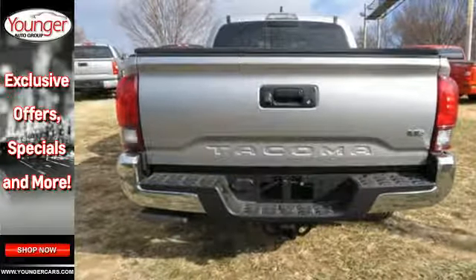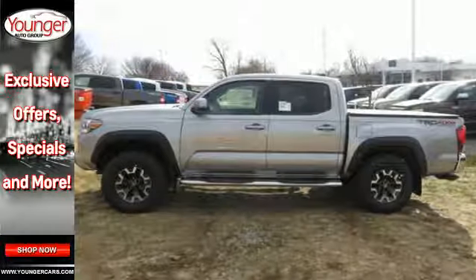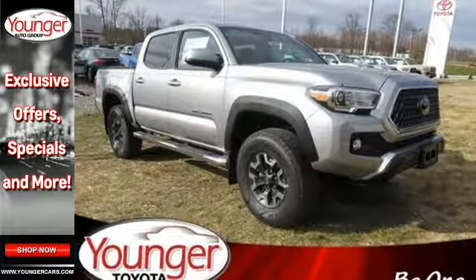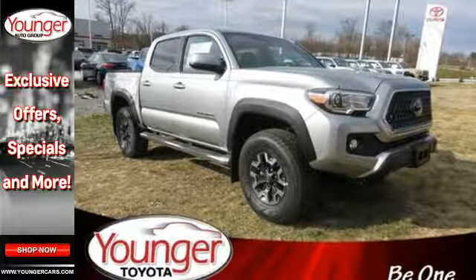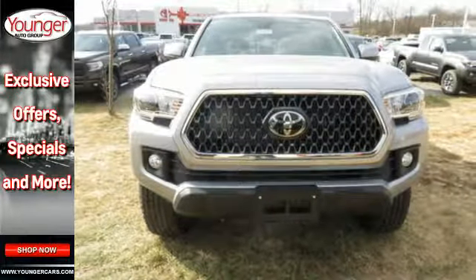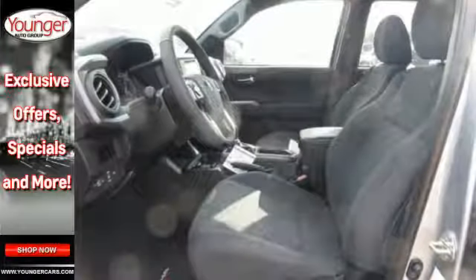You get the nitty-gritty of a truck and clever tech features with Bluetooth, Entune audio and touch screen display. Toyota Safety Sense protects you with included pre-collision system with pedestrian detection, lane departure alert, automatic high beams and full-speed range dynamic radar cruise control.